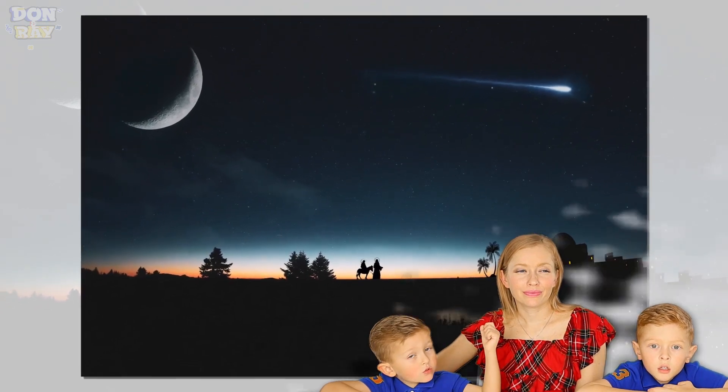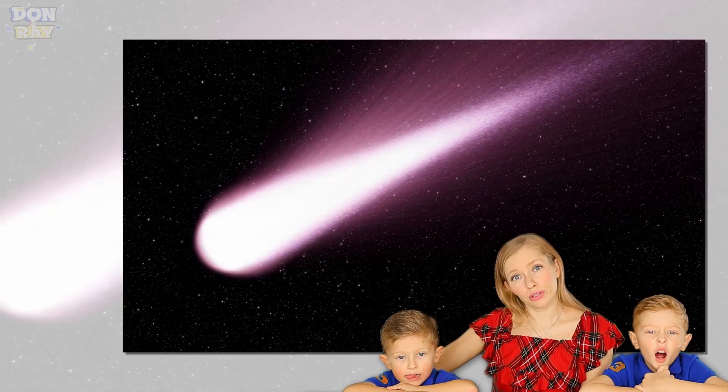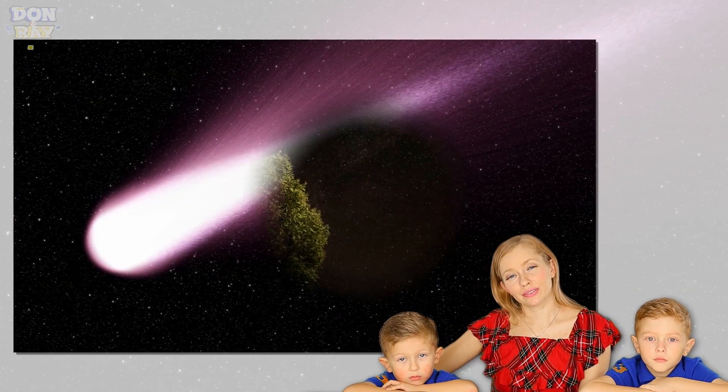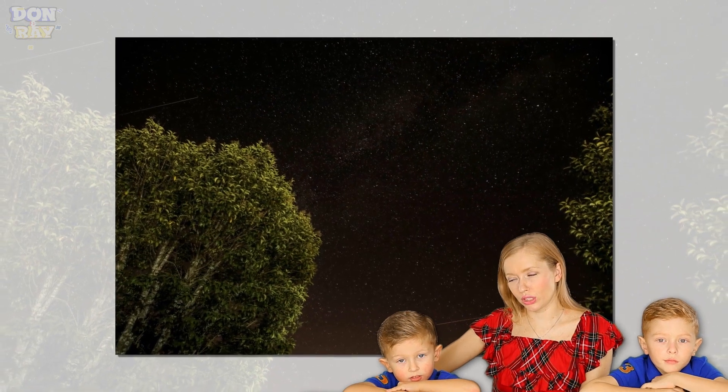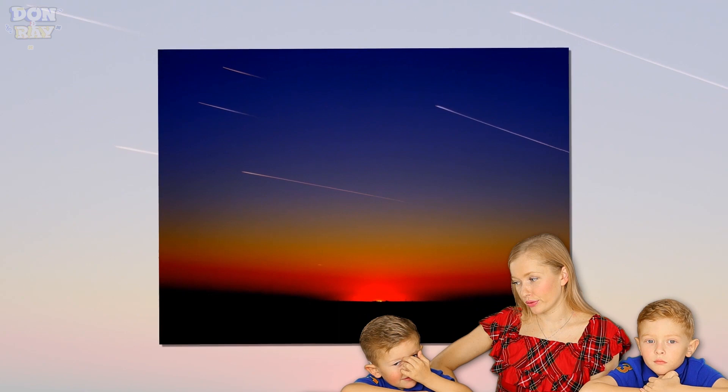You can also call them shooting stars. I saw one shooting star before! Did you make a wish? Next time make a wish — maybe you can wish for some presents!